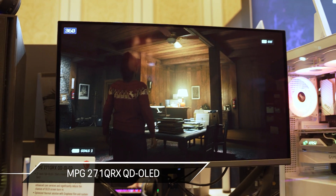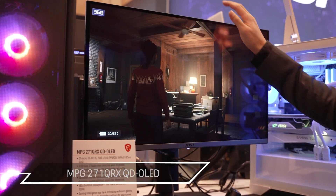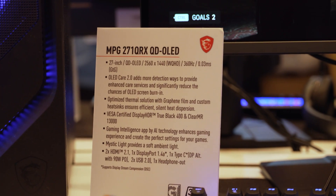They also had other QD OLEDs to check out, such as their MPG271QRX. This is a 27-inch 1440p capable of 360 hertz, with DisplayHDR True Black 400 and a ClearMR of 13,000. That one's probably going to be a great hit, especially with 1440p gamers — you'll be able to go up to 360 hertz, so you can upgrade your graphics card down the line and still make use of the monitor.